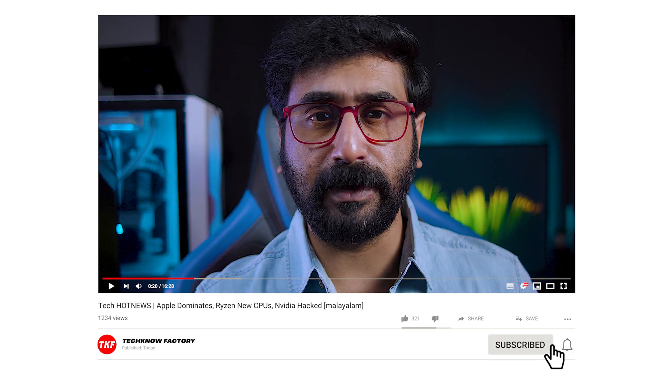That's all for this hot news episode. I hope you liked the video. If you found it informative, please like and share it as much as possible. Do subscribe to the channel to see new videos. Until then, be positive and stay happy.